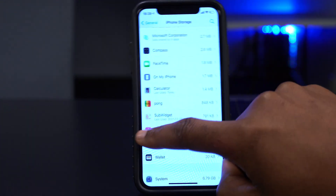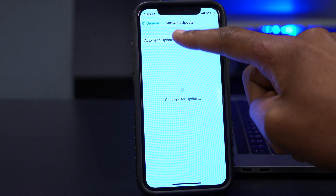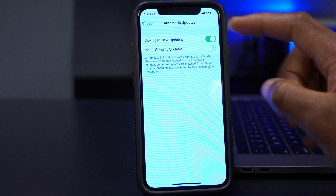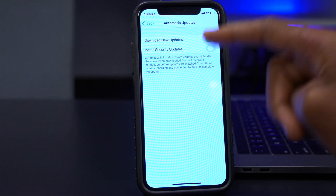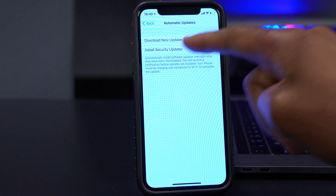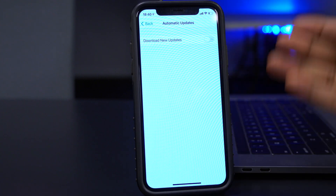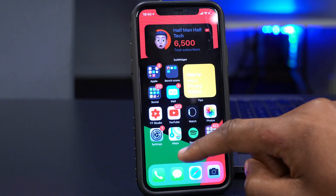In Settings > Software Update > Automatic Updates, there's a new 'Install Security Updates' toggle. This is new and wasn't there before. When enabled, it means the device will download new updates and install security updates automatically. It's good to see Apple thinking about security.